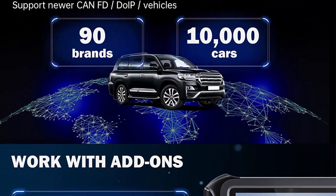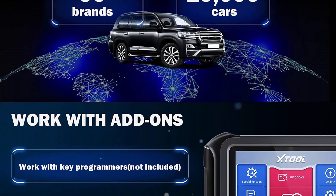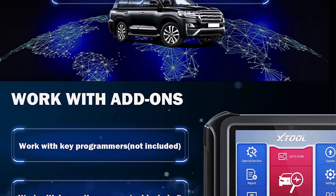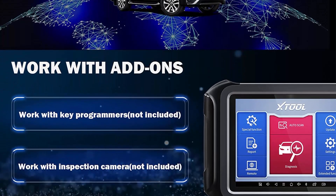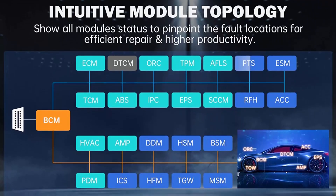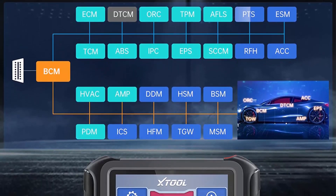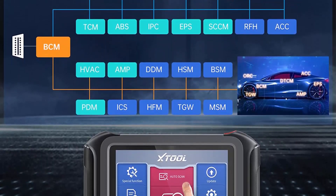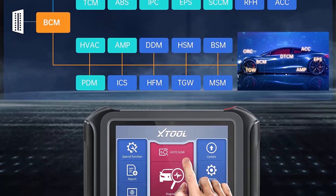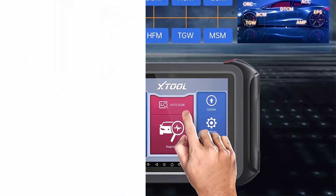Bidirectional Control Active Test: JTool D9 Pro supports Bidirectional Control Actuation Test, allowing you to control vehicle modules and systems to perform specific functions and tests by sending commands via tablet. Functions include turning on/off windows, doors, wipers, sunroof, cycling ABS motor pump, Evap test, component match, fuel pump, fuel injector test, idle relearn, and more.